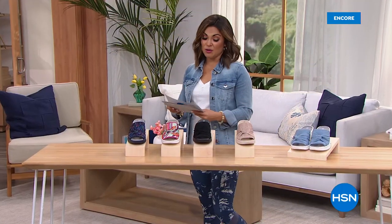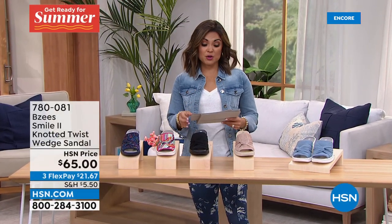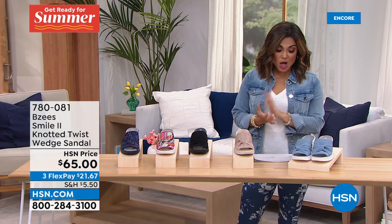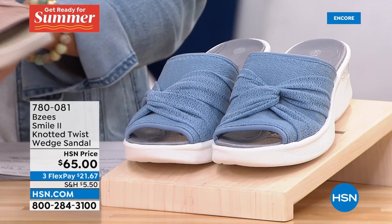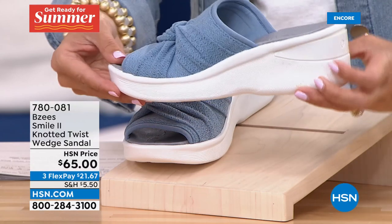Don't miss out — use our $40 off when you apply for an HSN credit card. That's a special we're running right now — you can put that $40 toward any single item purchase, including the today's special. All right, let's talk about one of the most popular silhouettes for BZ's: the classic slide, but this one is on a great wedge. It's called the Smile — a two inch height with about an inch in the front, so again it's as if you're only standing on one inch.